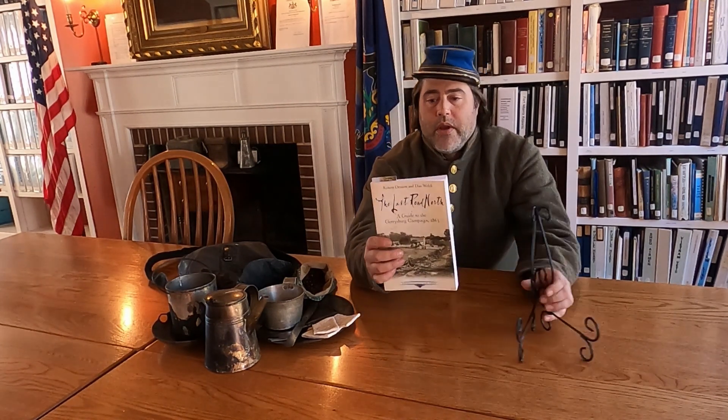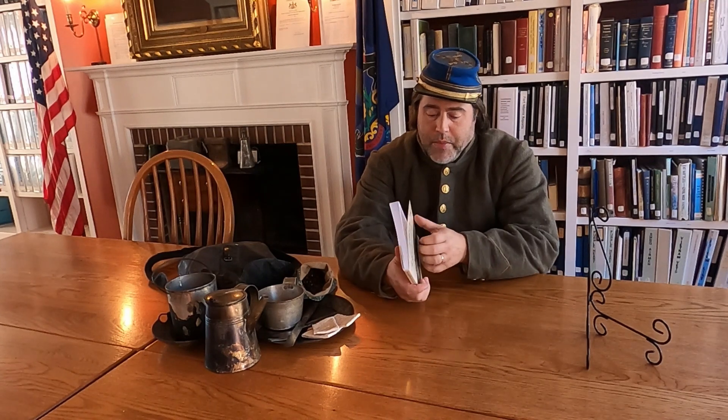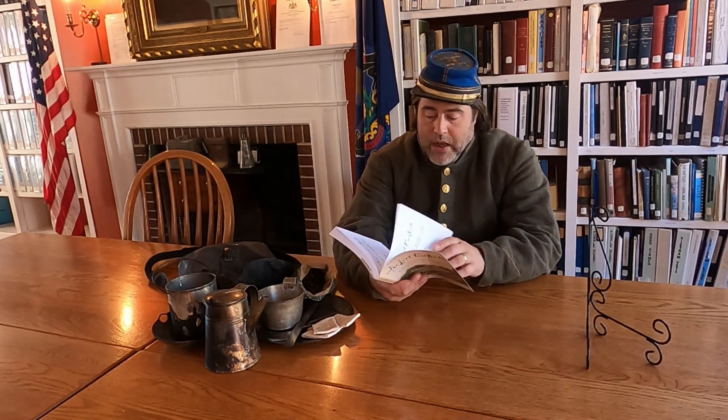Hello there and welcome to another episode of History Book Corner. I am your host John Miller, executive director here at the Shippensburg History Center. Today's book was written by Robert Orson as well as Ranger Dan Welsh, personal friends of mine. It's called The Last Road North, part of the Emerging Civil War series published by Savas Beattie in 2016.